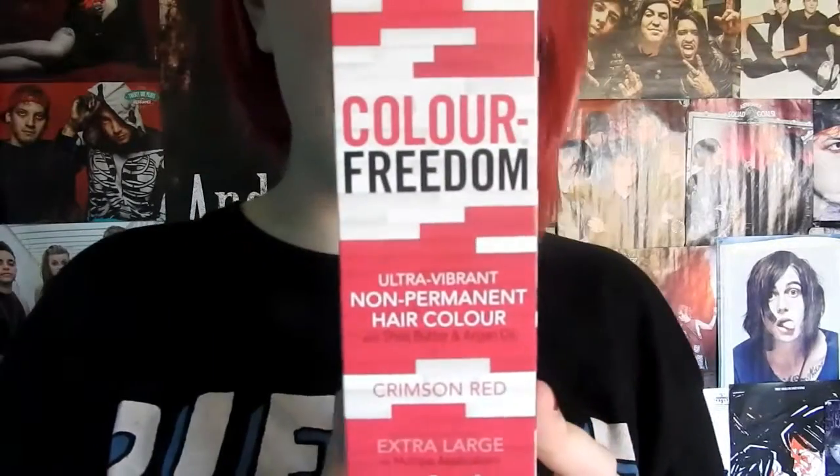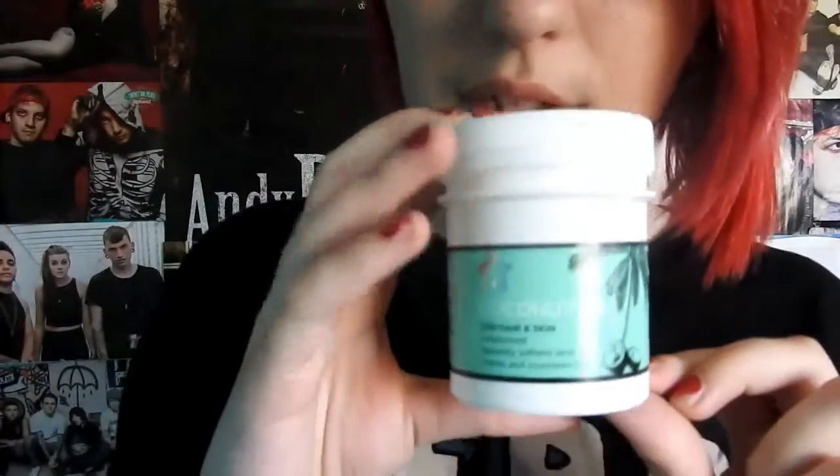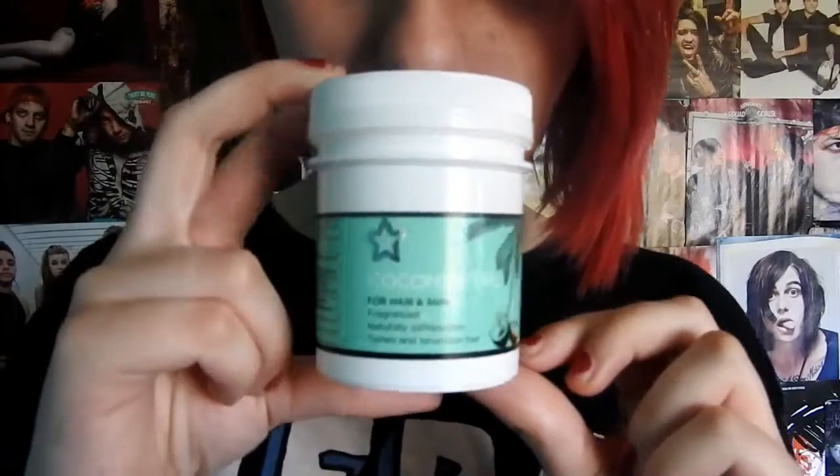My hair is obviously not black anymore — state the obvious — but this Color Freedom Crimson Red, I don't have the tube but I'd show you. This is really good. My hair's been washed a lot so it's kind of faded now, but even faded I think it still looks good, so I rate this color a lot.